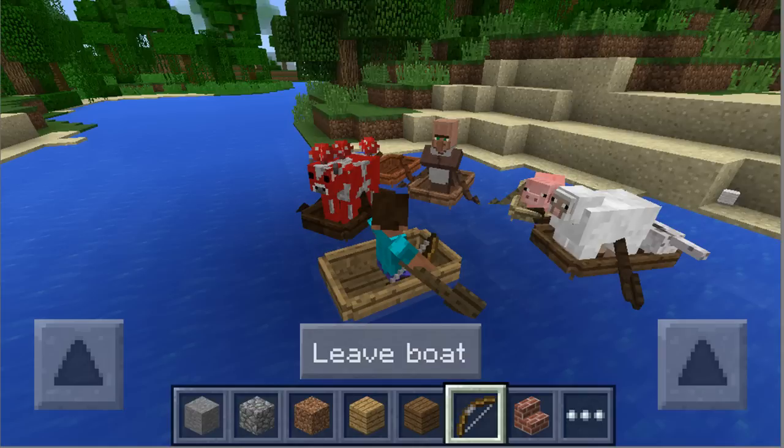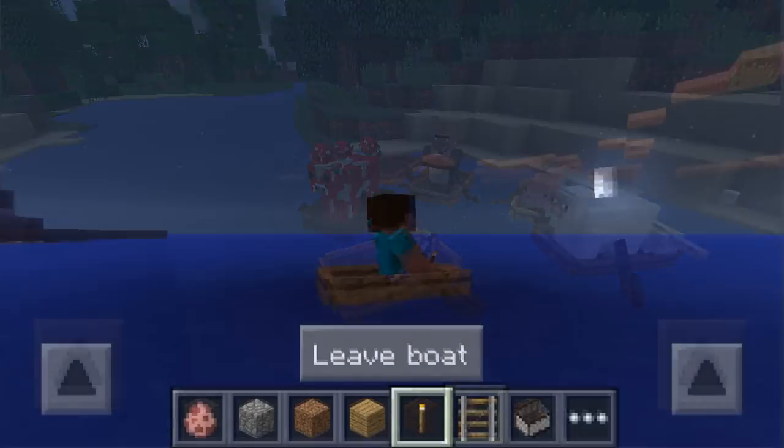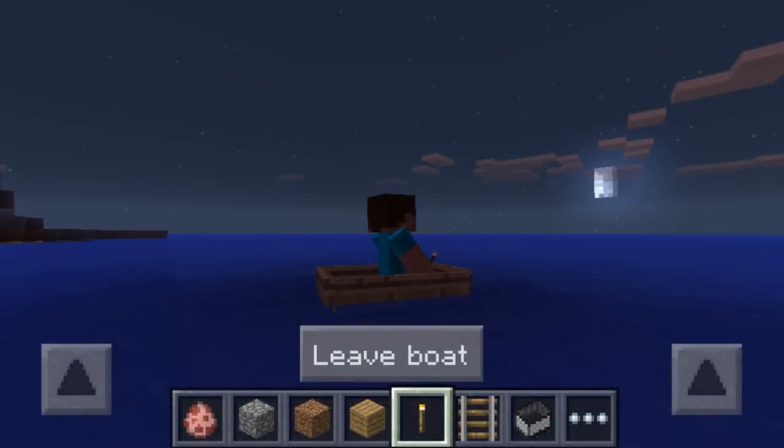They also talked about boats being unbreakable, so they won't break — they'll just sort of bounce off things. That's an amazing feature because sometimes when using boats, you feel like you're gonna make it and then it just taps something and breaks. Boats break fairly easily in the current version.